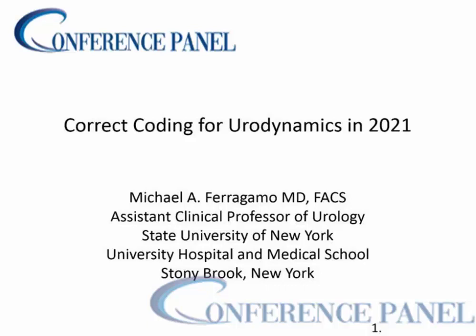Welcome to my friends, colleagues, and loyal subscribers of Urology Coding Alert. I'm Dr. Ferragamo, and I will be your presenter for this webinar. The topic is going to be correct coding for urodynamics in 2021.